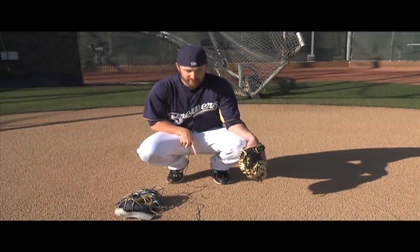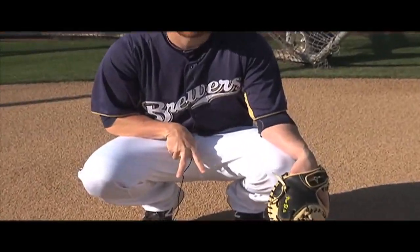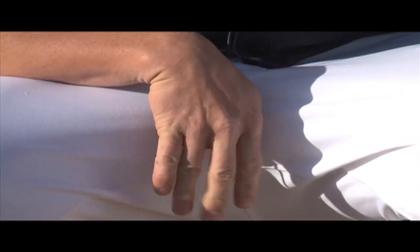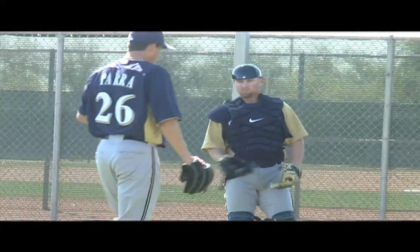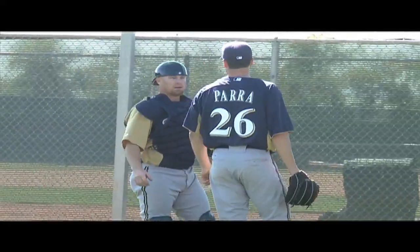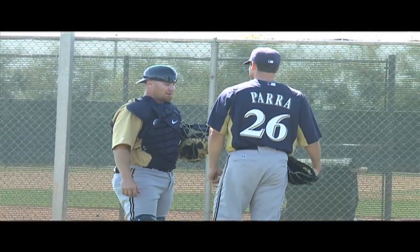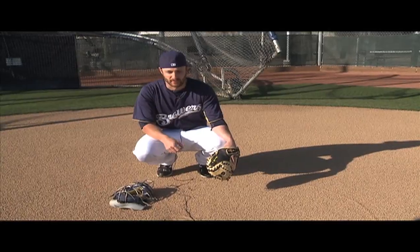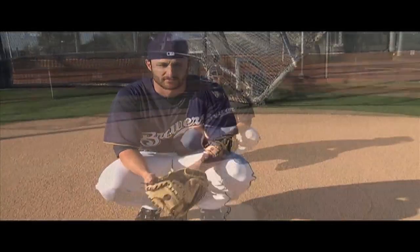When you're giving signs, a fastball is a one, a curveball is a two, a slider is a three — or sometimes it can be a cutter. And a changeup is a wiggle with your fingers. Signs are pretty simple. When some guys throw a knuckleball or a split-finger or something, it could be a five. It just depends on the pitcher, really.